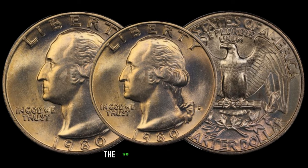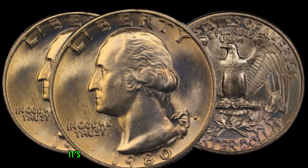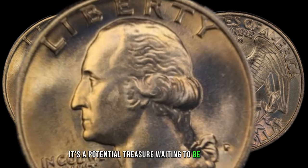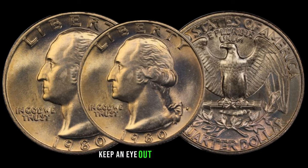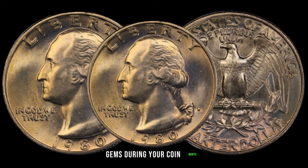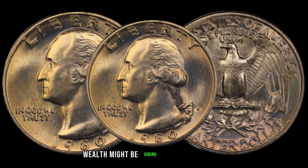In conclusion, the 1980 Washington quarter is not just a relic of the past — it's a potential treasure waiting to be discovered. Whether you're an avid collector or a casual enthusiast, keep an eye out for these hidden gems during your coin hunts. You never know what kind of unexpected wealth might be hiding in your collection.